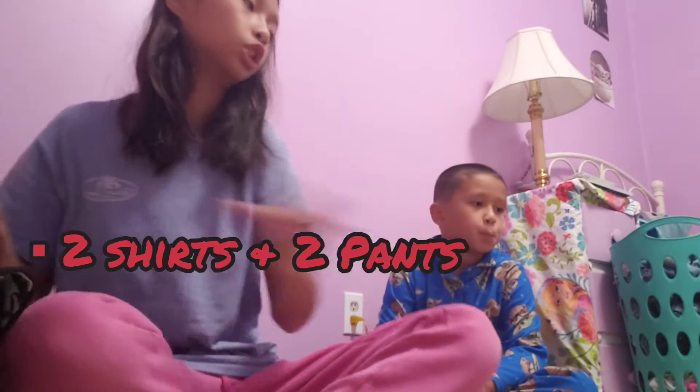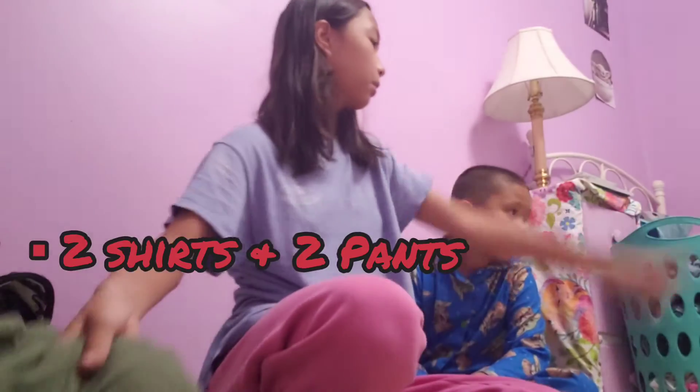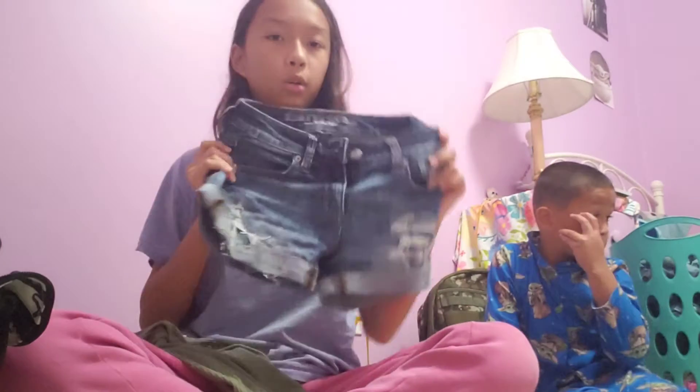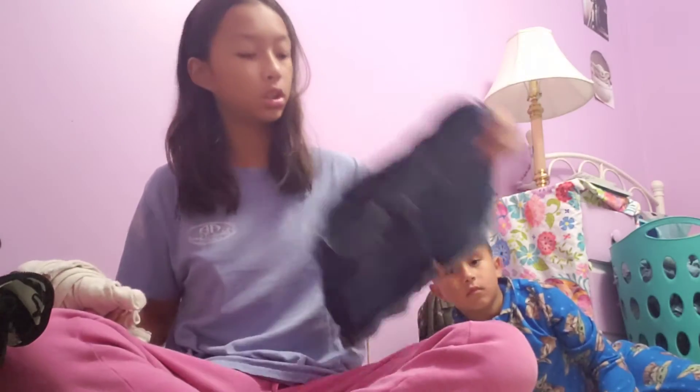Okay, now it's my turn. I have a green bag. First thing — two shirts and two pants. I have this green shirt from Old Navy, and this American Eagle shorts — really cute. And then a white tank top because it's hot, it's the middle of summer, and then another pair of American Eagle shorts.